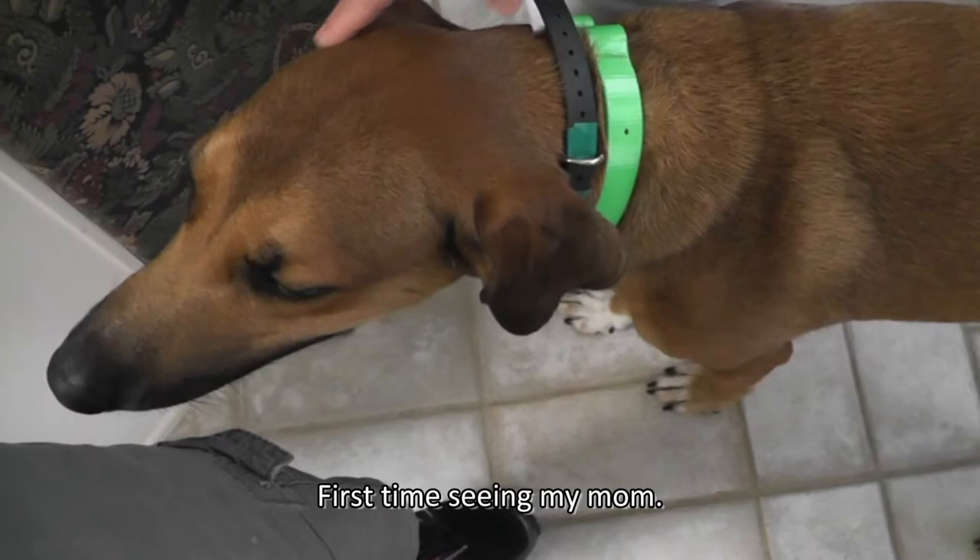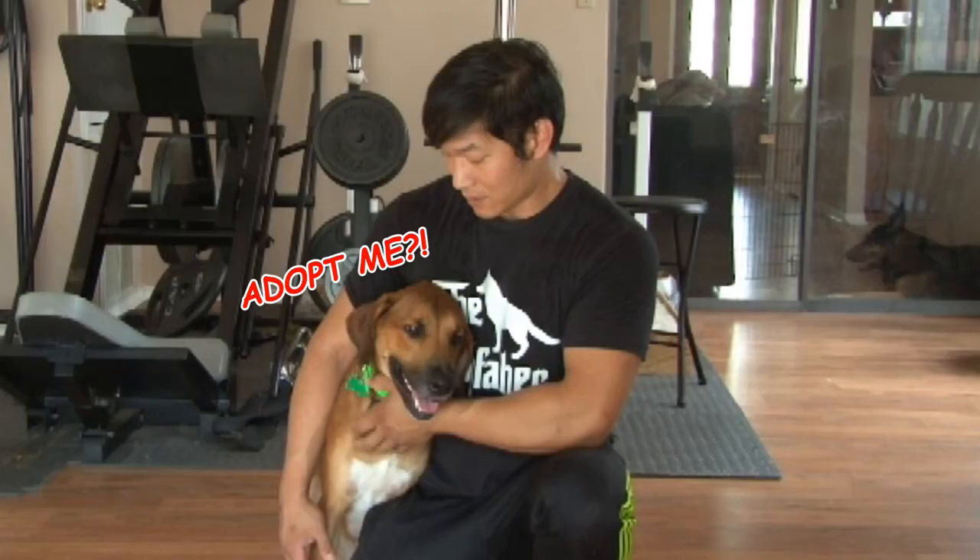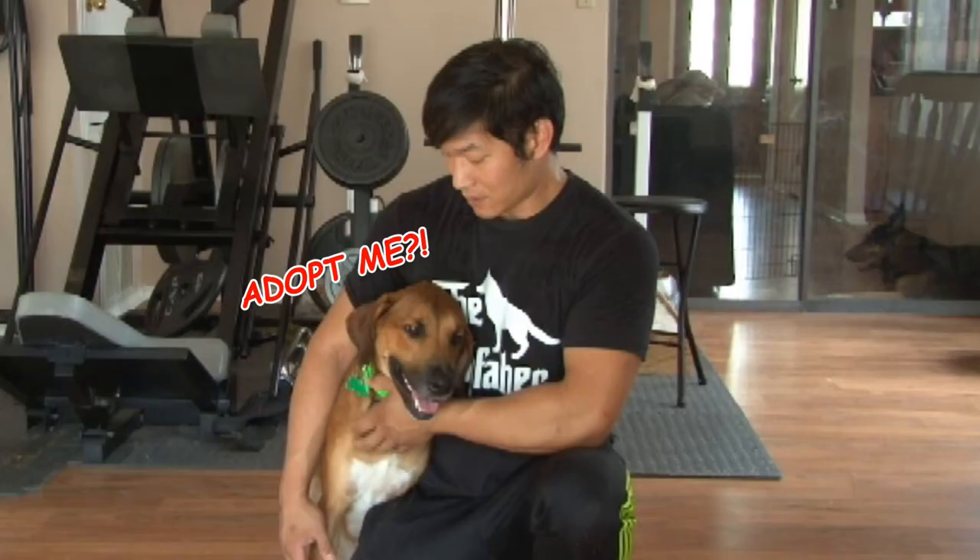He has zero aggression — in fact he may just walk up to a stranger and bow his head for a pet. So if you think that this dog is right for you, please check out the description below and check out the Houston Pets Alive website. Alright, take care guys!